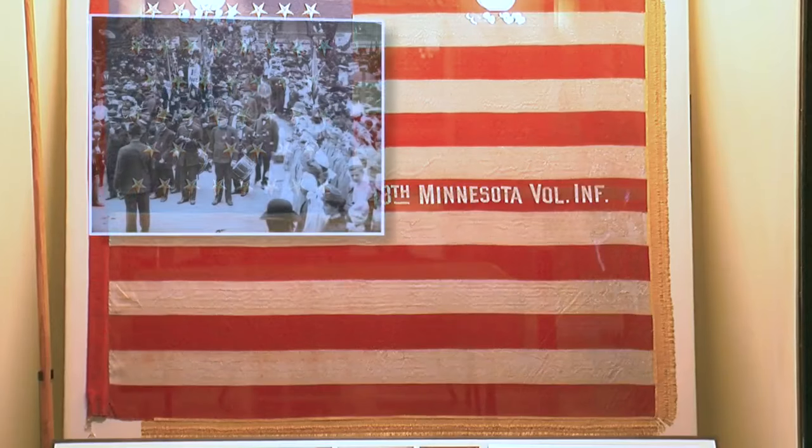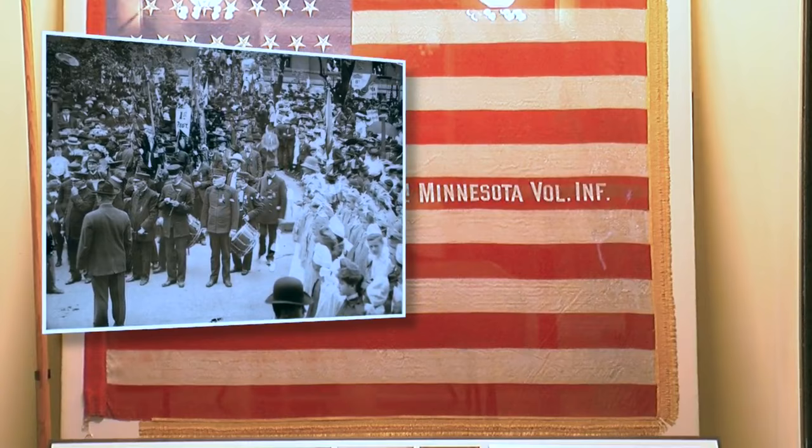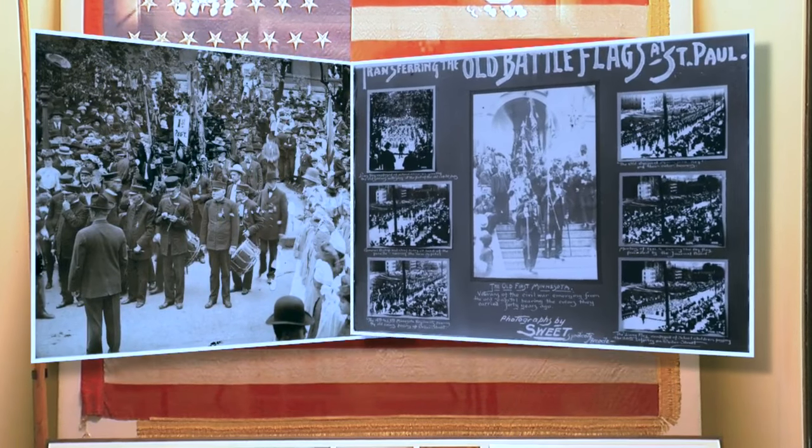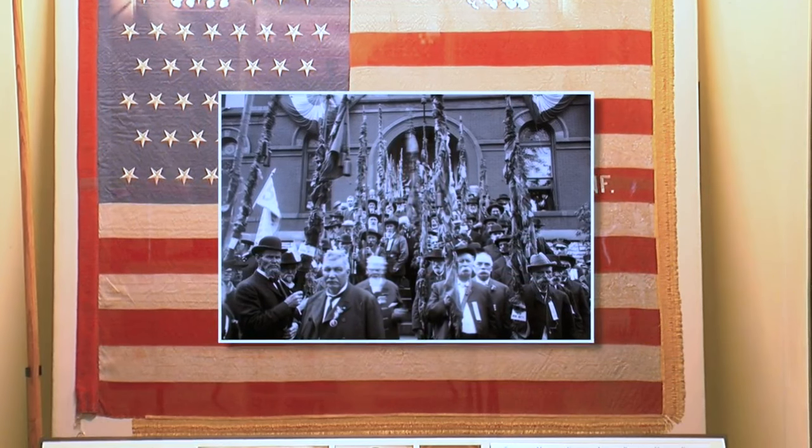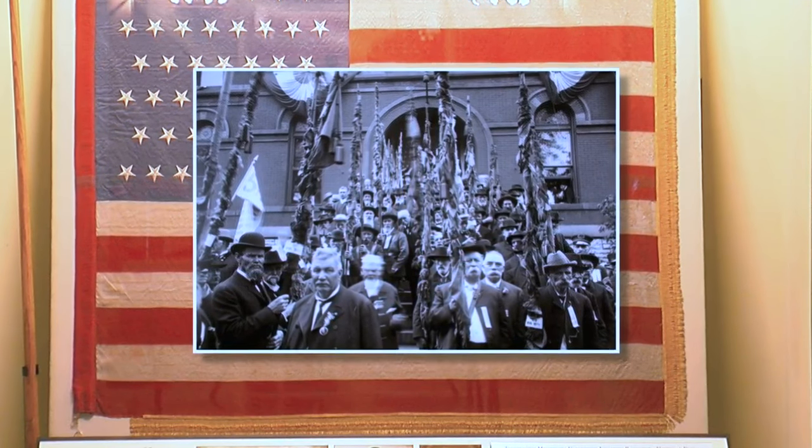This is really a place to honor those Civil War veterans. This was in the minds of those people alive when they built this building — that was the greatest generation of that era. Aging Civil War veterans carried these flags into the new State Capitol building when it opened, in one of the last public ceremonies in the state commemorating their war service.